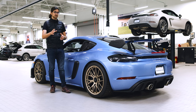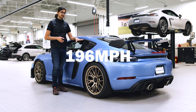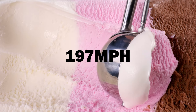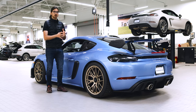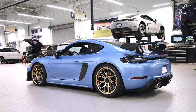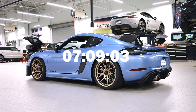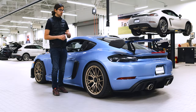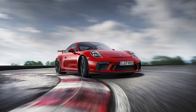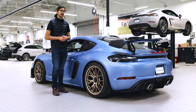Zero to 60 is 3.2 seconds, the same time you'd expect from the 911 GT3. Top speed is 196 miles an hour — the GT3 gets an extra scoop of ice cream at 197 mph. But this really is a track car, and when they lapped it around the Nürburgring, it did a time of seven minutes 9.3 seconds, which makes it faster than the previous generation 911 GT3, the 991.2, but still quite a bit slower than the current gen 992.